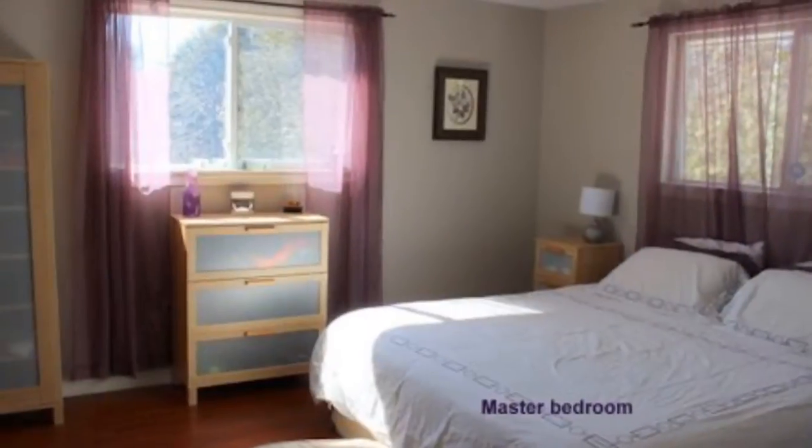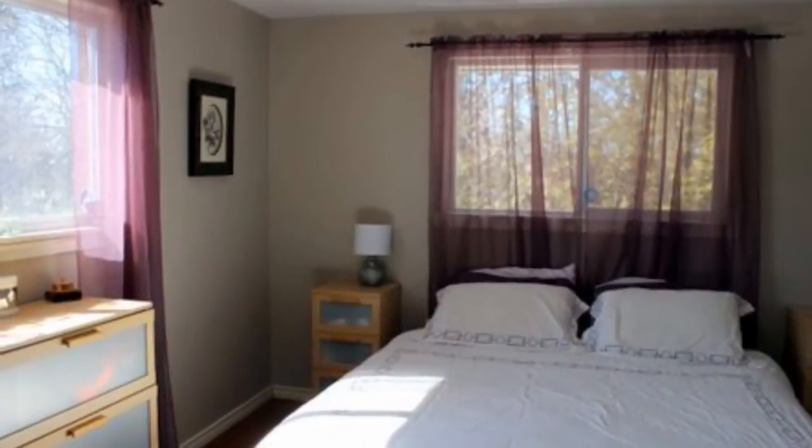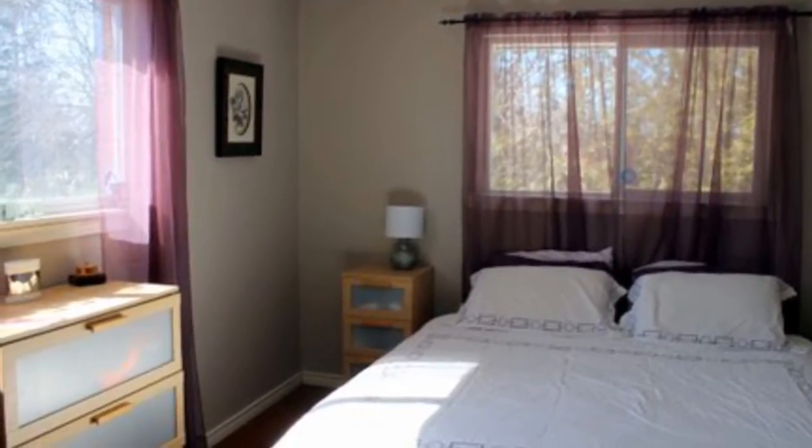As I said, there's three bedrooms on the main floor and the master bedroom has an en suite, which is a full four-piece.